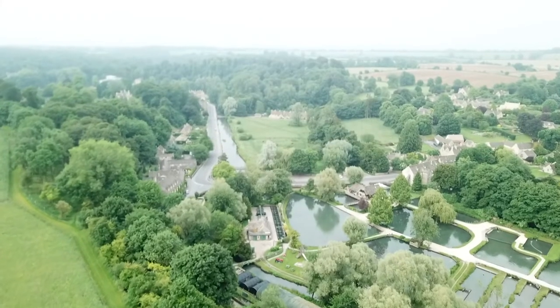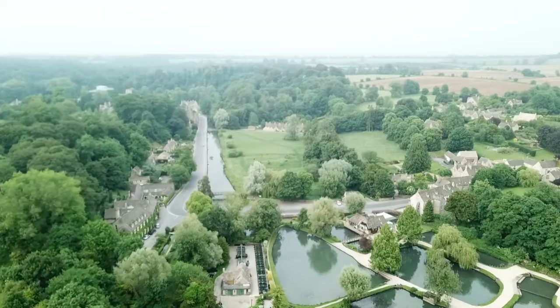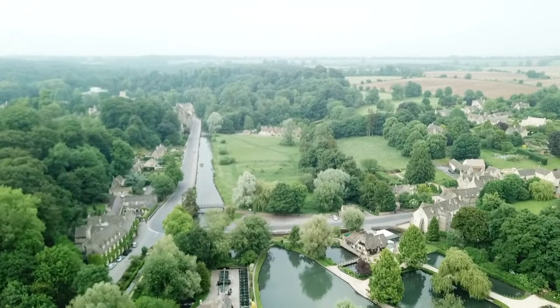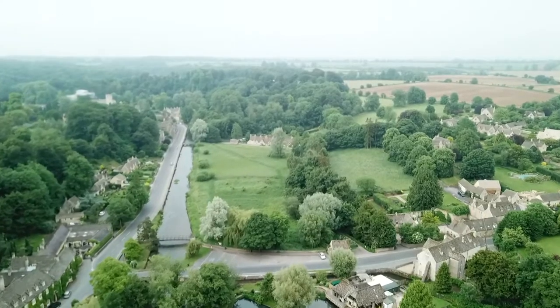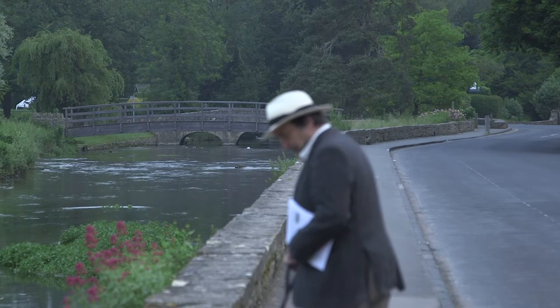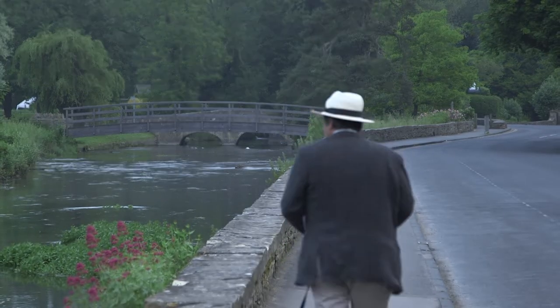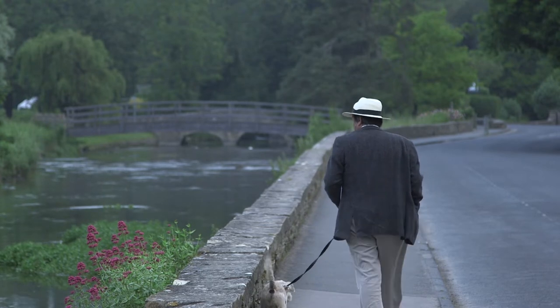In 1726, Alexander Pope described the pleasing prospect of Bibury, and in the late 1800s, William Morris thought Bibury surely the most beautiful village in England. But it was in 1898, on the publication of A Cotswold Village by Joseph Arthur Gibbs, that Bibury really became famous.